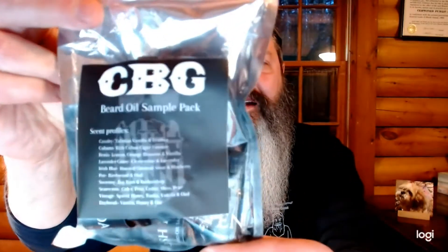So first of all, the price. A one-ounce bottle of oil is $17.50. I got this pack of 10 oils — a very nice pack. It lists the scent profiles for all 10 oils and the ingredients.